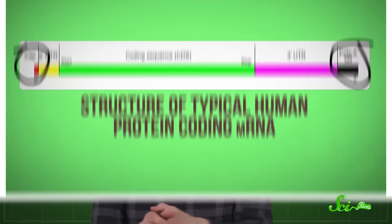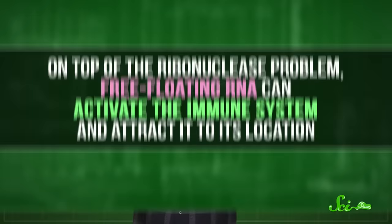This problem stymied mRNA vaccine research for decades, until scientists found ways to make mRNA more stable. One solution was adding specific gene sequences to cap the beginning and the end of the mRNA strand, which made it look more like mRNA that was generated by our own body. But that wasn't the only quirk of messenger RNA that scientists had to contend with.